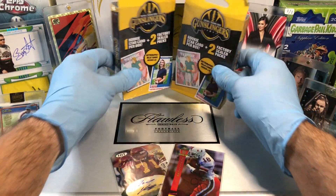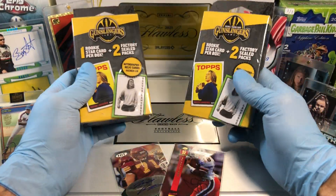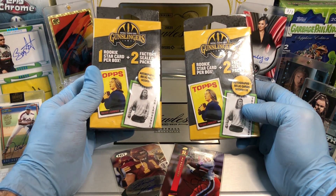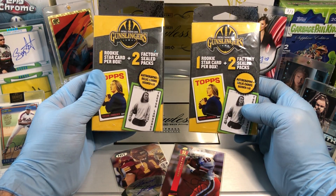Today we've got the Walgreens Gunslingers hanger boxes. I saw these at Walgreens and I was like, what? Looks weird, looks pretty cool. You know what, I'm gonna give it a shot and see what these produce. Never seen these before.